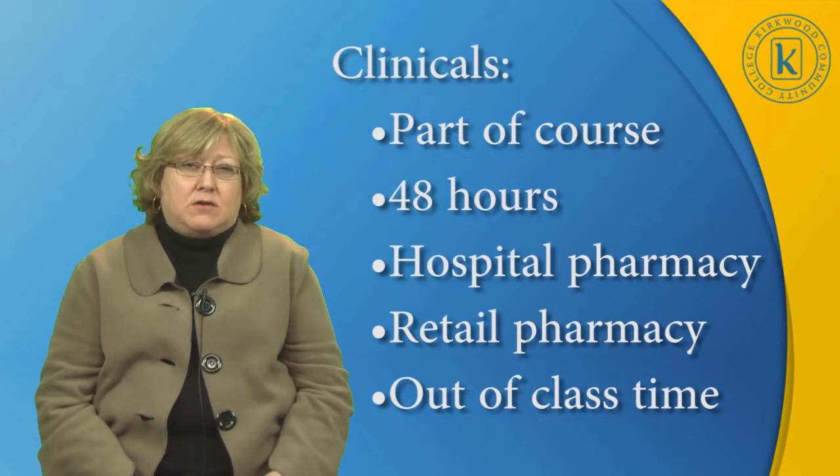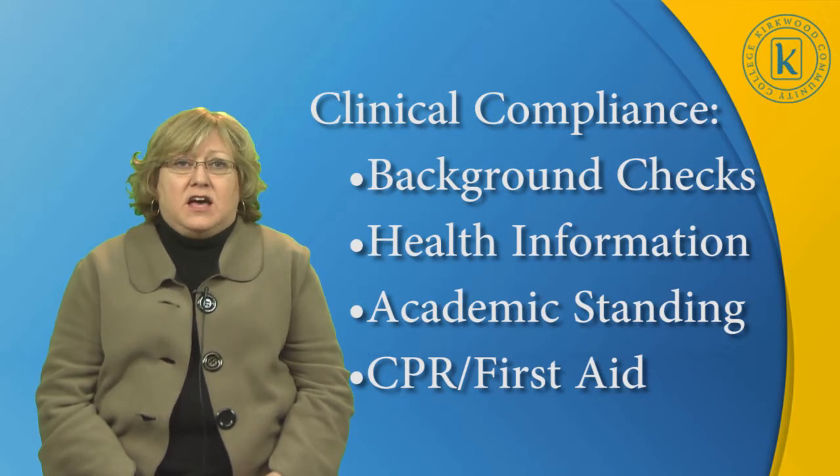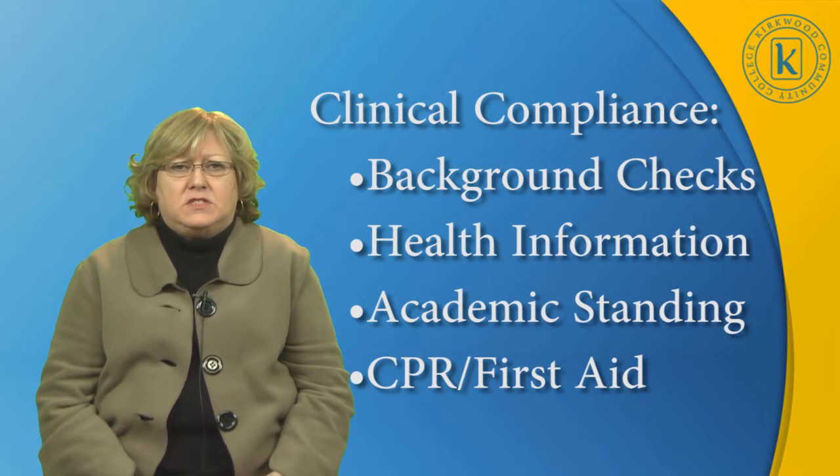This is completed outside of class time. To meet clinical compliance, the student will submit to background checks, which is a clinical site requirement. They will submit required health information. They must be in good academic standing in the pharmacy technician class, and they have to provide proof of current CPR as well as first aid.